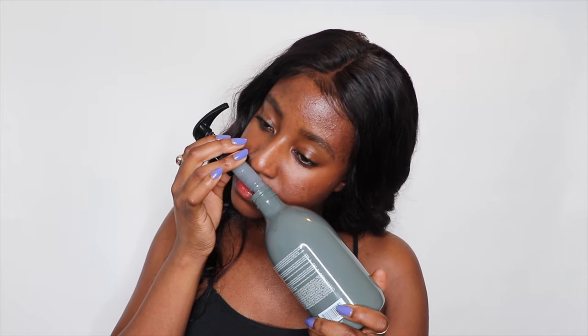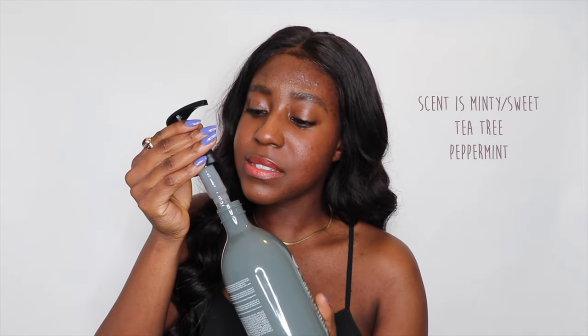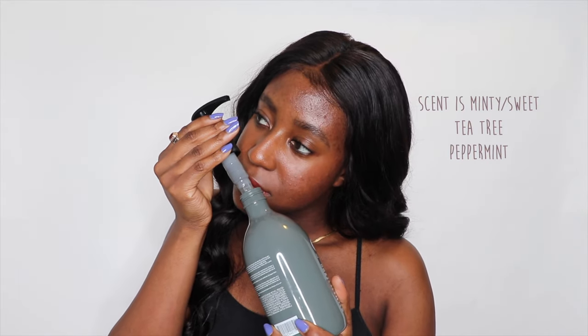The scent — oh my god. That smell is intoxicating, like in the best way possible. It smells minty fresh but slightly sweet. It definitely smells like peppermint. I can identify tea tree and peppermint, so I don't know what else is giving it that scent — it could be the parfum blend — but whatever it is, it's amazing.